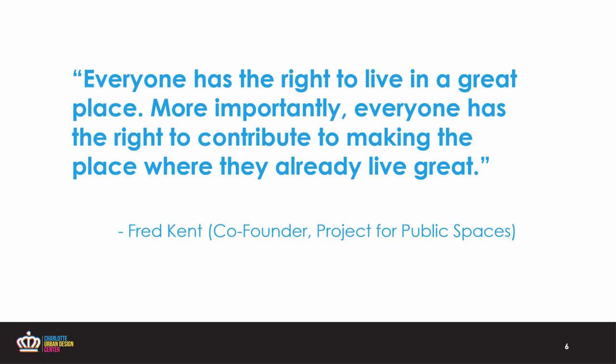When we talk about placemaking, we're talking about the collaborative process to better connect community members to the spaces and the people around them. This quote from Fred Kent really embodies that sentiment — that everyone has the right to live in a great place, but more importantly, everyone has the right to contribute to making the place where they live already great. Placemaking is different than art making in the sense that this is an all hands on deck process that inspires people to reinvent and reimagine those public spaces in a way that contributes to their health, happiness, and well-being.